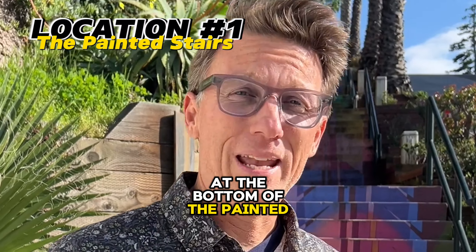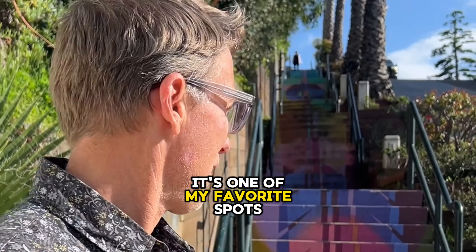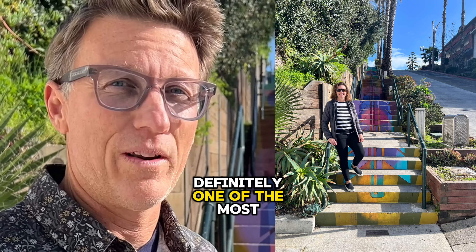I'm here at the bottom of the Painted Stairs in Laguna Beach. It's one of my favorite spots — definitely one of the most interesting Instagrammable locations in Laguna Beach.